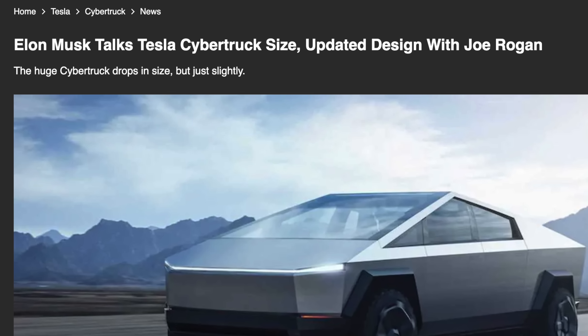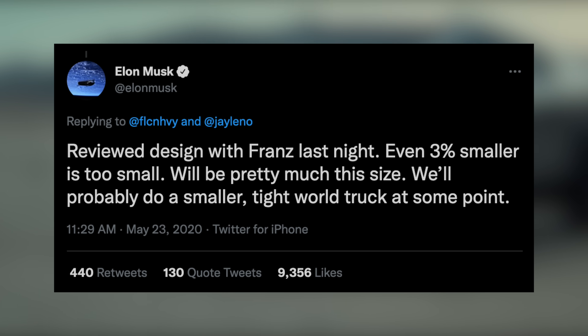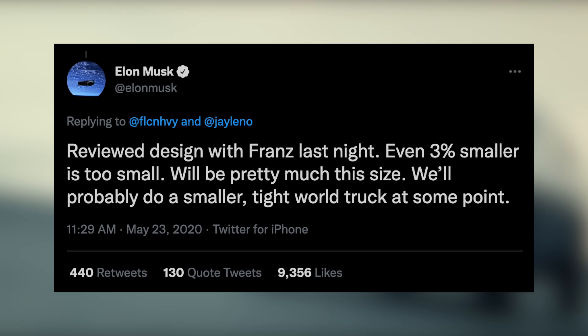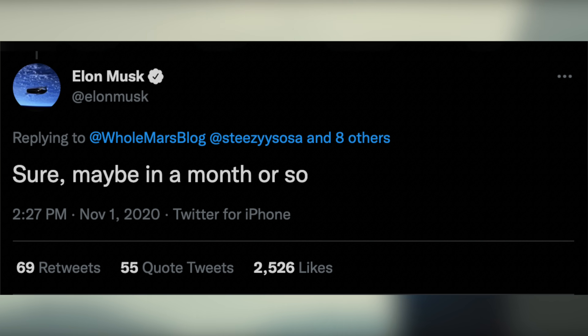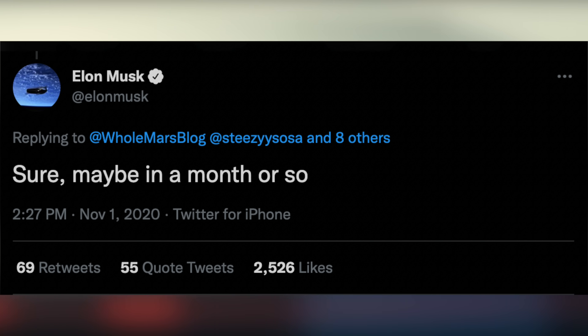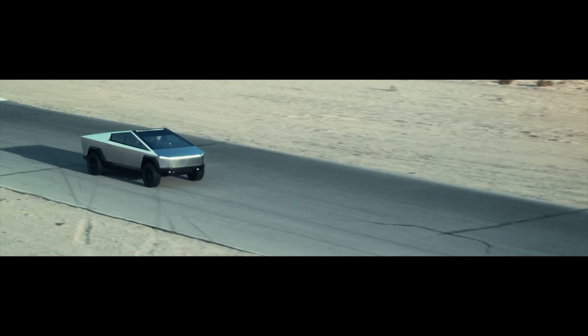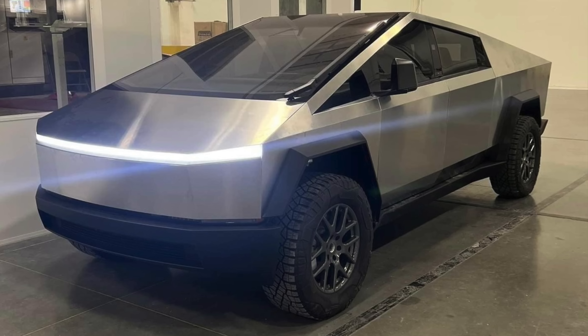He also talked about the Cybertruck being about 3% smaller, but then tweeted to say even 3% smaller is too small — it will be pretty much the same size, with possibly a smaller tight-world truck at some point. When asked in November 2020 if we could see some new photos, he said sure, maybe in a month or so, but those never arrived. But the most exciting thing just came out today — a bunch of new leaks of the Cybertruck at Giga Texas.